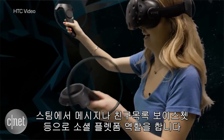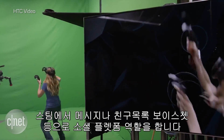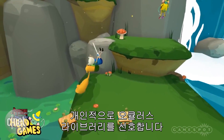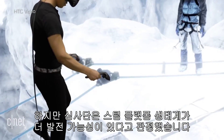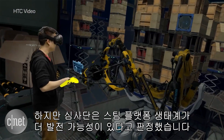It also brings Steam staples like messaging, a friends list, and voice chat that really makes it a more social platform out of the box. We know it's only going to get better for both sides. I personally prefer the Oculus library, but the judges agree that the Steam platform and its ecosystem gets the slight edge this time.